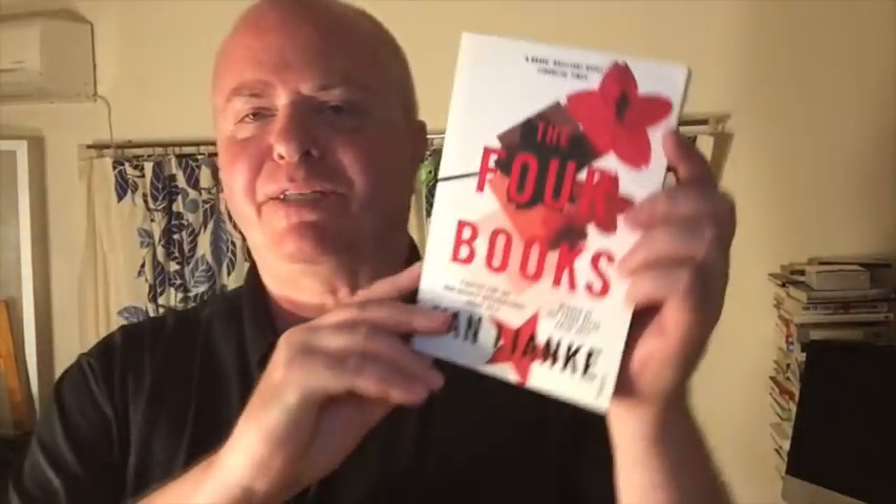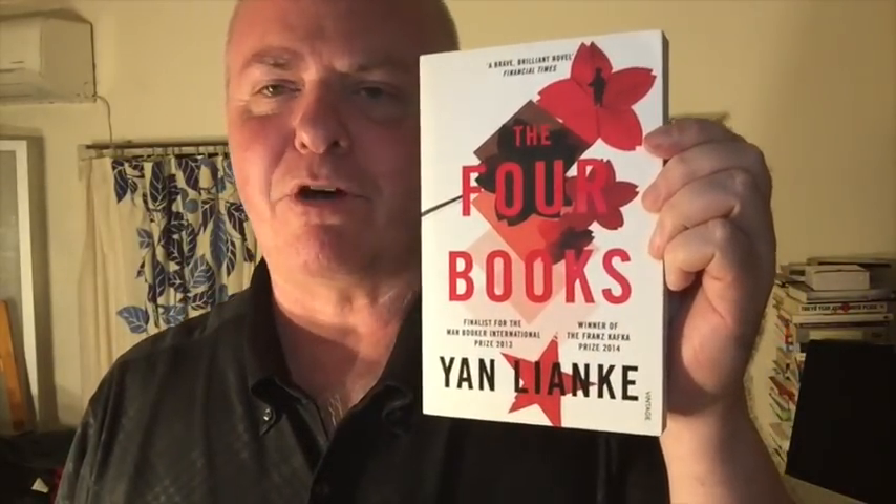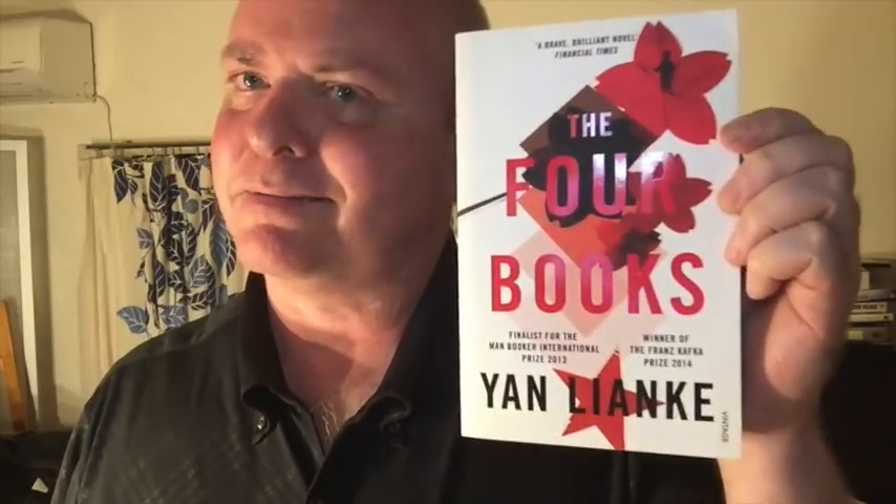We're getting into the really tipsy portion of the tag video. A book with a symbol, not a heart. This is a Chinese novel I have not yet read, although I've read two by him — the four books by Yan Lianke — and there's all kinds of Chinese symbols there, especially the star. I believe this is Red Lotus. I didn't research it, but there's all kinds of symbols there, so that's my answer.